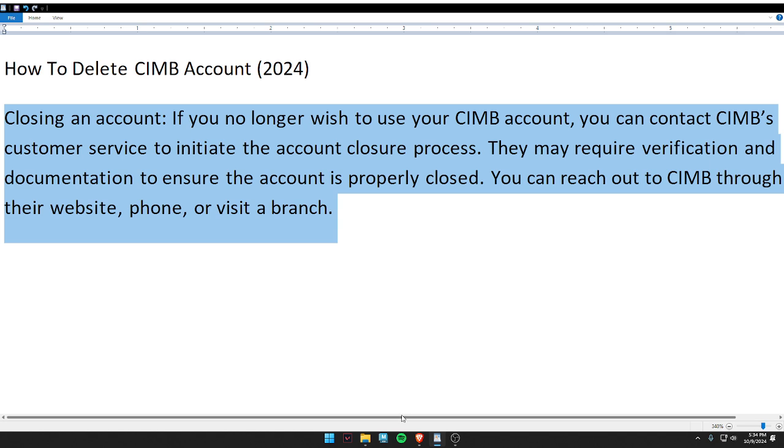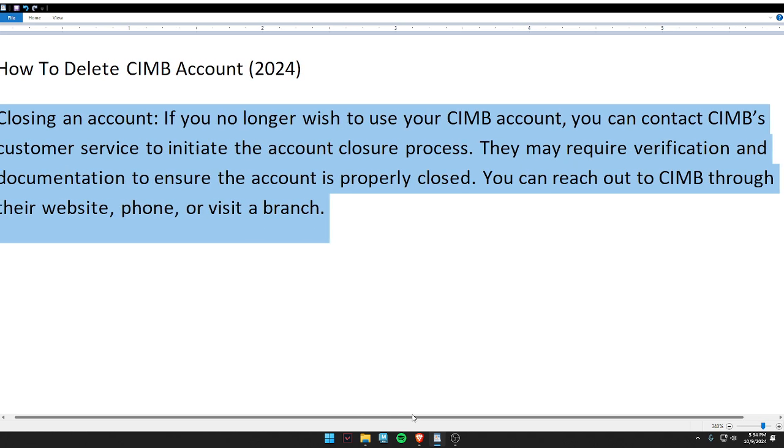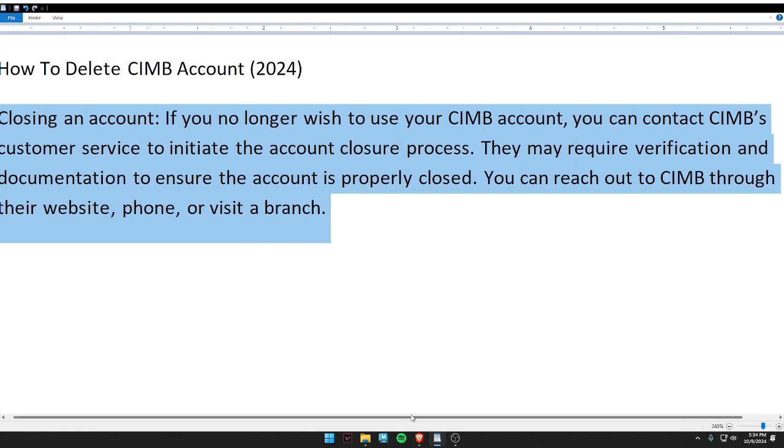They may require verification and documentation to ensure the account is properly closed. You can reach out to CIMB through their website, phone, or by visiting a branch.